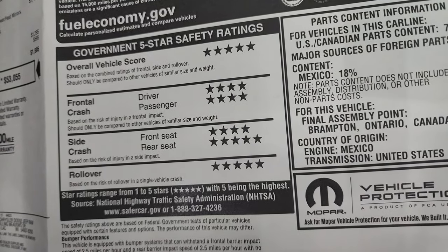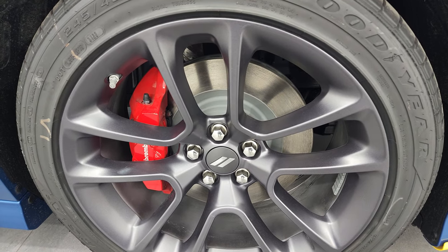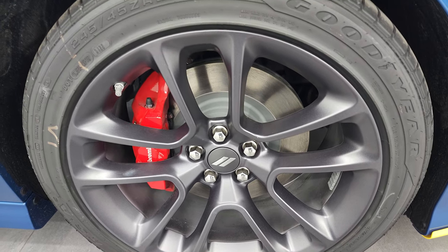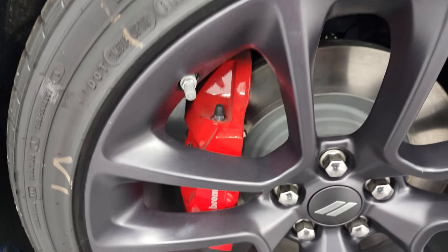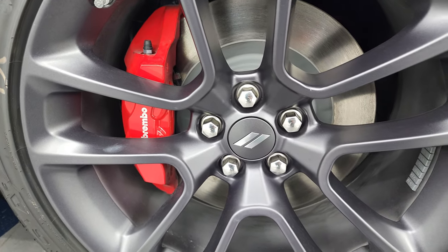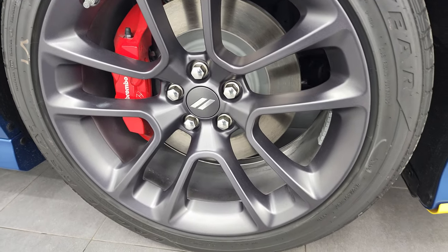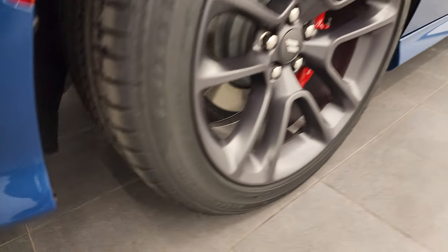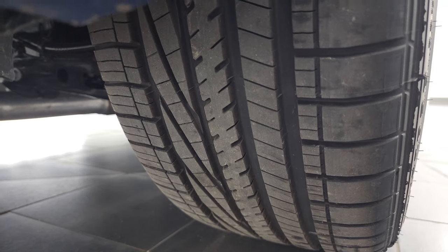Let's check out the rims and then take a look in the trunk and go over the interior. We have the 20x9 inch low gloss granite rims, which are specific to the Daytona package. This car comes with Goodyear Eagle RSA tires — 245/45 ZR20s. You can see the heavy duty Brembo brakes there with the red calipers, giving it a really nice look. It's a bit more of a sporty tire tread pattern and of course four wheel disc brakes.